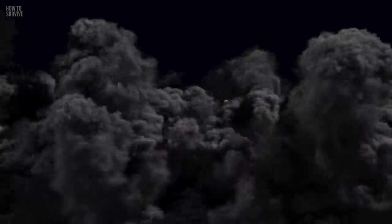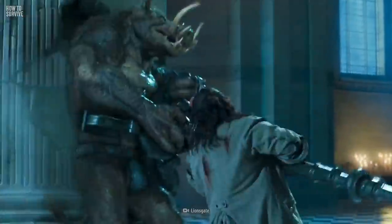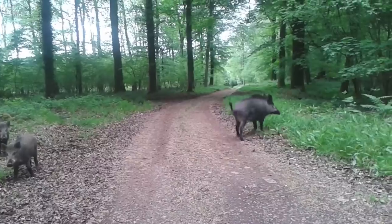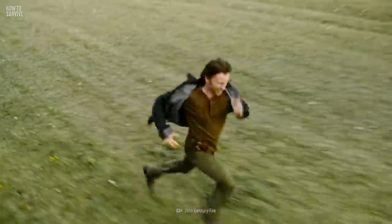Step 6: Leave ASAP. Wild boar attacks may only last for a minute, so keep fighting until the mauling stops. If you manage to hurt the boar, don't attack it again — it might fight harder if it thinks its life is in danger. And if the boar backs off, don't wait to see if it comes back. Leave the area immediately.